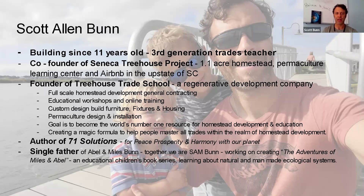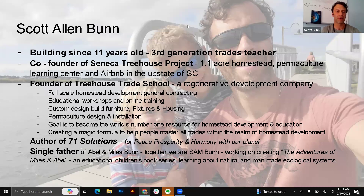Right now I'm working on founding Treehouse Trade School. I've been working on this for several years. It's a regenerative development company. We do full-scale homestead development and general contracting, educational workshops and online training, and custom design-build projects like furniture, fixtures, and housing — things that nobody else wants to mess with. We do permaculture design and installation, and our goal is to become the world's number one resource for homestead development and education. We are creating a magic formula as a curriculum to help people master the trades within the realm of homestead development.